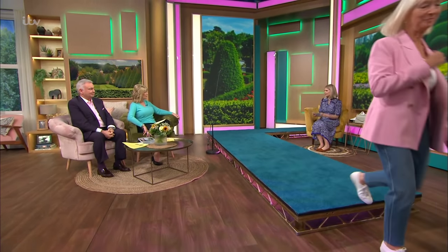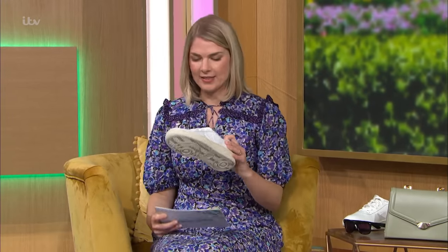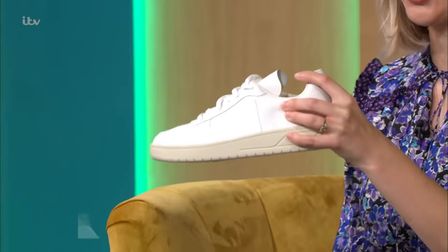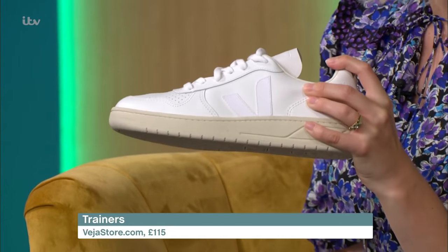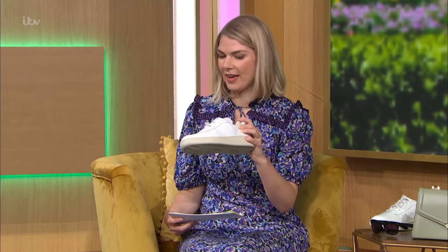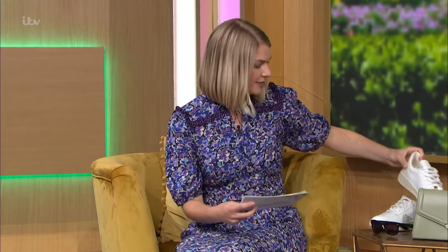Talking of trainers — Kate loves the Superga ones, but she's actually added a new style to her wardrobe this year which I really love. They're these white Veja ones, and we've got the exact version here. What I really love about these is they're so smart — they're a casual trainer, really comfy. You could wear them with leggings and a sweatshirt, but you could also wear them with a dress or a skirt and dress them up. They're from Veja, £115. So many people got out of high heels and into trainers during lockdowns, and it's hard to get back into heels — once you've done trainers, there's no going back.